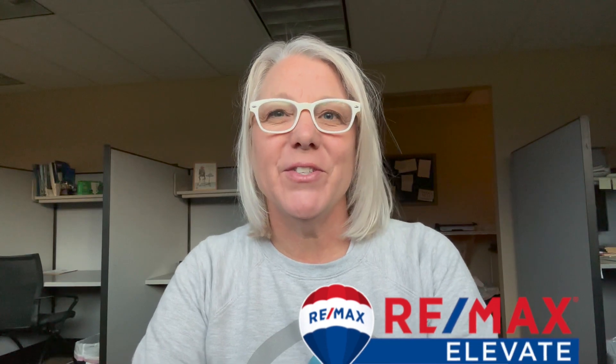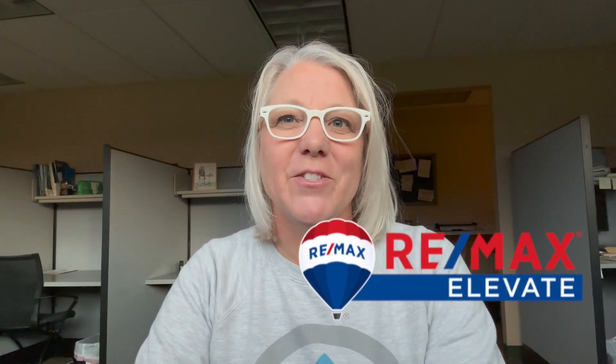And before we really get going, just in case we haven't met yet, I'm Laura Randall, realtor with RE/MAX Elevate, serving Camano Island and Snohomish counties. To make sure you don't miss any of the neighborhoods, go ahead and hit that subscribe button below and ding the little bell so you'll get notifications when new videos come out.